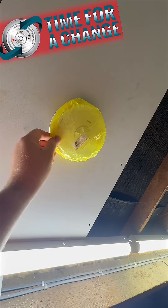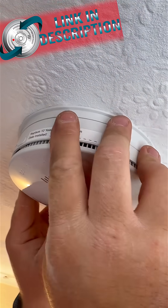I've done a video on the difference between a heat and optical detector. Follow the link in the description.